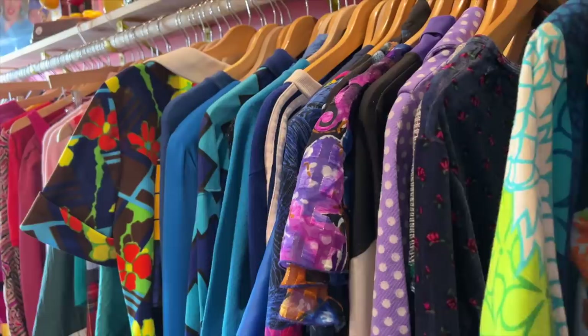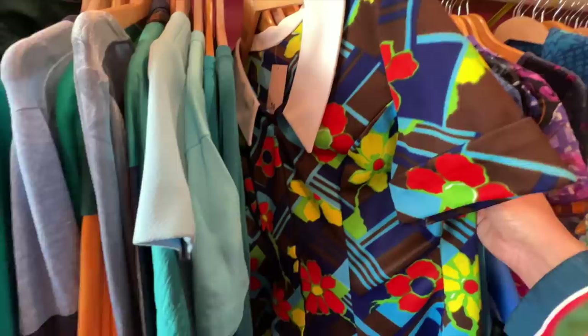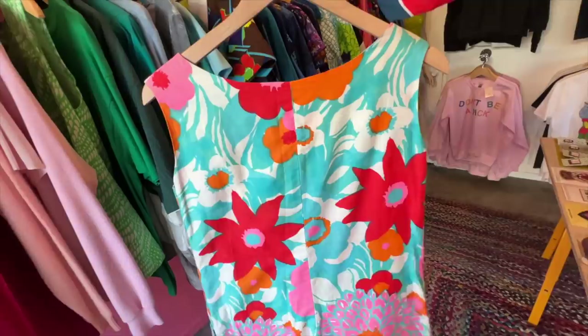Next up on my trip I'm headed to Palm Springs, so I'm looking for something really fun and wild and 60s to wear to the Palm Springs vintage market. I'm very impressed with the clothing selection here in Long Beach, especially because I'm from Portland, Oregon, which is kind of world famous for having the best vintage — the selection in Long Beach is pretty impressive.